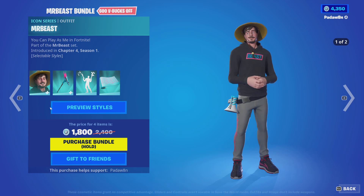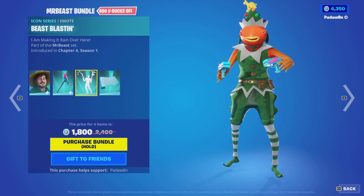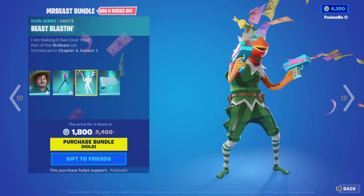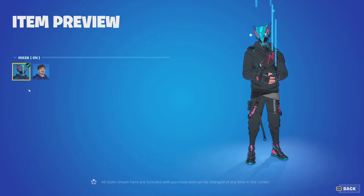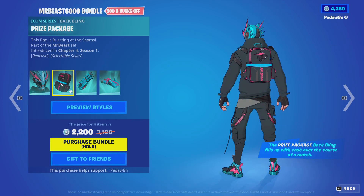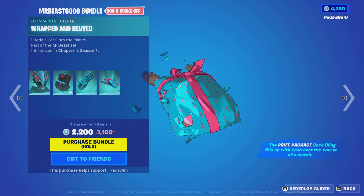The MrBeast bundle is out with the MrBeast skin — this came out last night I believe. The MrBeast Smasher, the Beast Blastin — this is really cool — and the Beast Backdrop. Then we got the Mr. B6000. We got the Prize Package, the Beast Claw, and the Wrapped in Red. I'm just kidding, I like it — I think they did a good job.